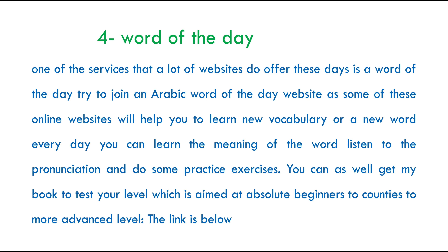My fourth tip for you is word of the day. There are lots of websites which offer this as a free service — to get you subscribed to their main websites and even to convert you to a paying customer. However, you don't have to. There are lots of similar websites which do offer this, and I would definitely recommend joining one. They will introduce you to a new vocabulary item every now and then, helping you learn word meanings, listen to pronunciation, and practice lots of exercises.